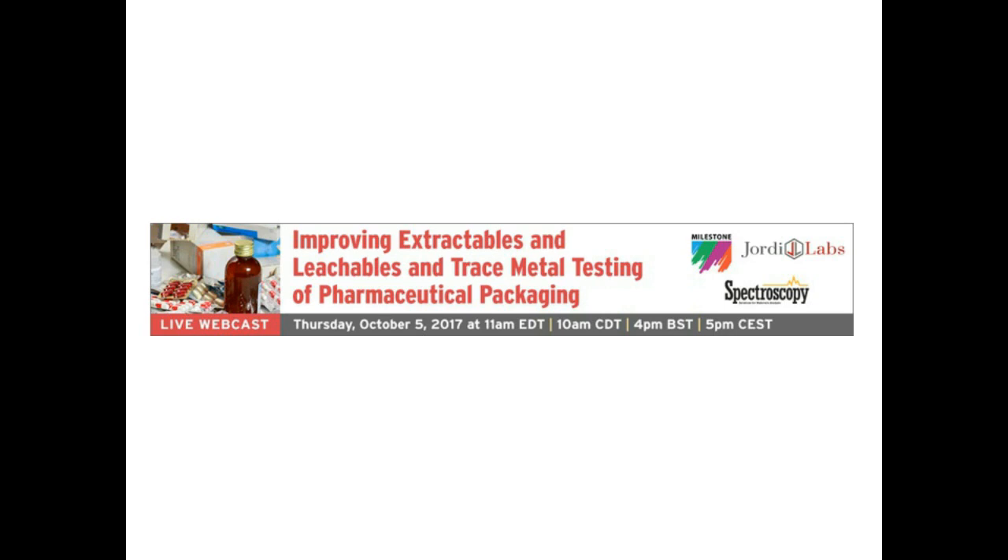Hello everyone, welcome to today's live broadcast: Improving Extractables and Leachables and Trace Metal Testing of Pharmaceutical Packaging. I'm Megan LaRue, the Managing Editor of Spectroscopy, and I'll be your moderator for today's event. We are pleased to bring you this educational web seminar presented by Spectroscopy and sponsored by Milestone.